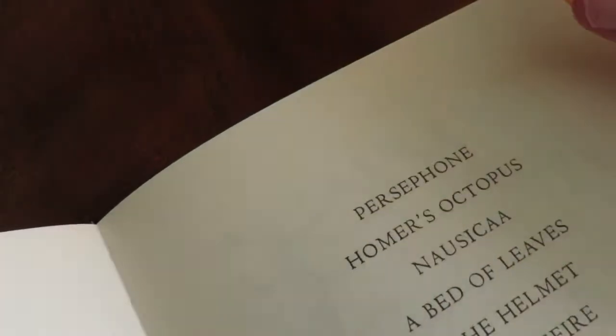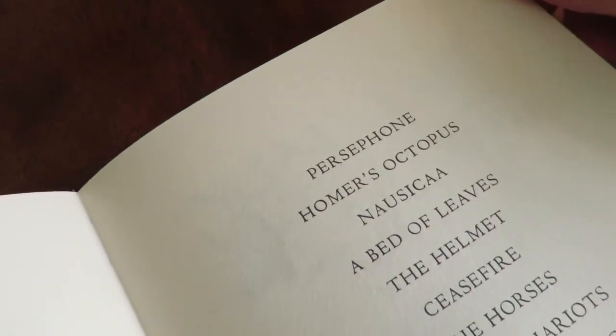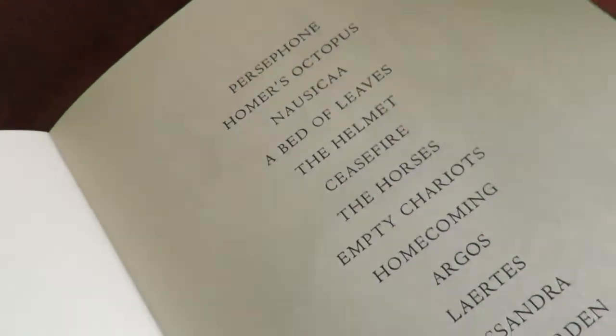15 poems, two of which haven't been published before. That's Cassandra and Penelope's Birds.